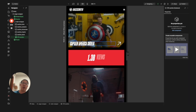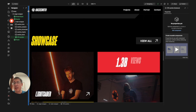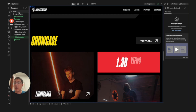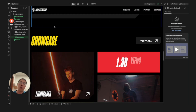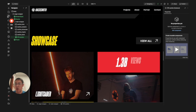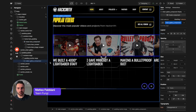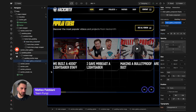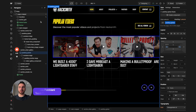I mainly use the Finsweet Client First conventions because I realized it's pretty scalable in terms of making global changes. Even their style guide was the Client First style guide. I use Swiper sliders — a very easy-to-use JavaScript library. I don't know how to write code, but some of these libraries are very easy to implement into Webflow.